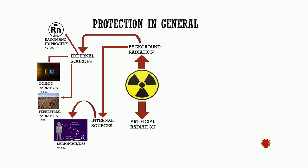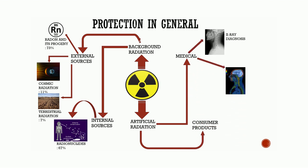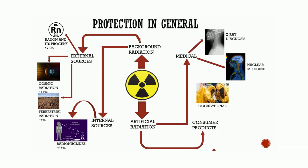The second type is artificial radiation, which emerged as a result of technological advances by man. It is further divided into medical and consumer products. Medical is further divided into x-ray diagnosis and nuclear medicine. Consumer products is further divided into occupational and nuclear fuel cycle fallout.